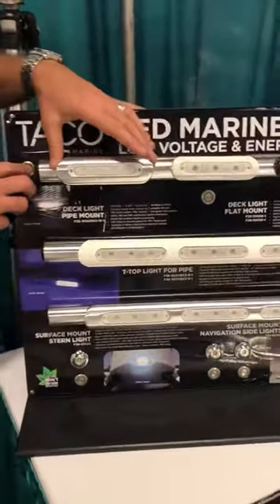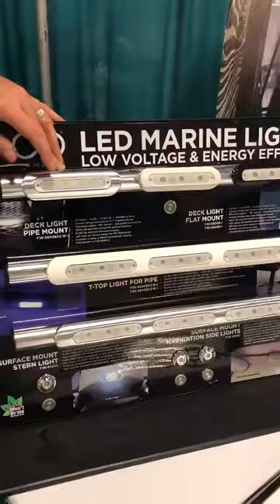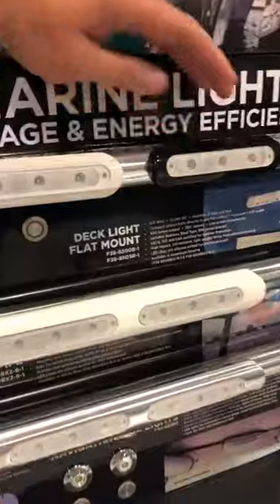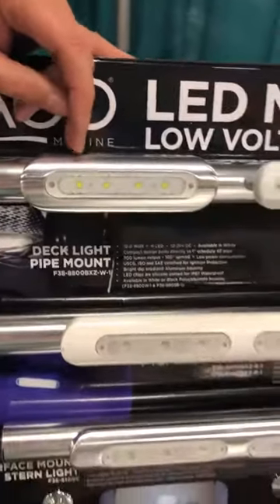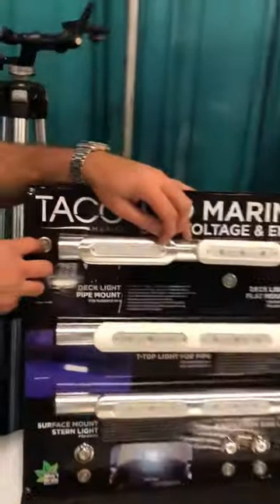These lights came out into the market and they come in several versions with a white polycarbonate housing, black polycarbonate housing, and with an aluminum extruded housing as well. The white light, as you can see, puts out 750 lumens. Very bright, 4-chip LED.